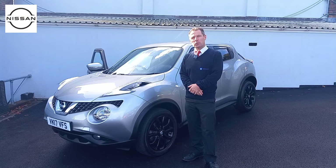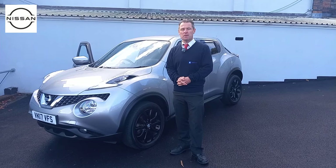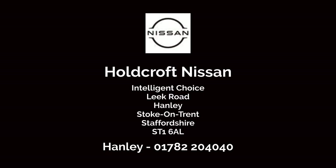So thank you for watching our short video. If you would like help with this vehicle or any of our other vehicles at our double award-winning dealership, please give us a call here at Holcroft Nissan Hanley on 01782 204040. Myself or any other member of the team will be happy to see you through your next car purchase. So hopefully we hear from you soon. Thank you very much for watching.